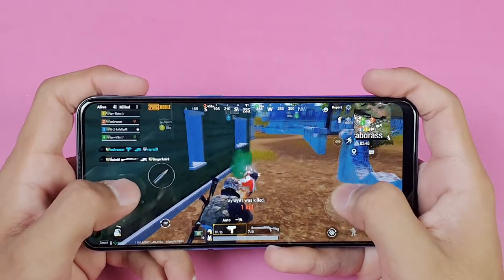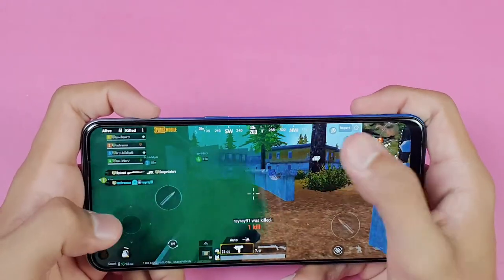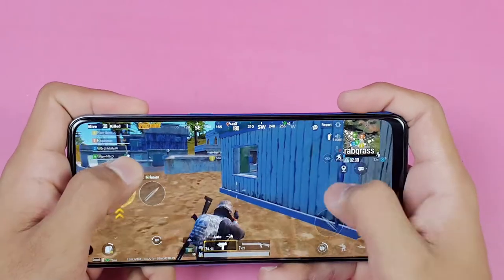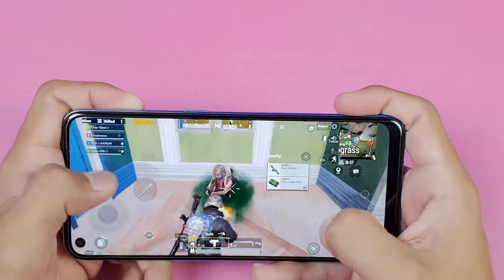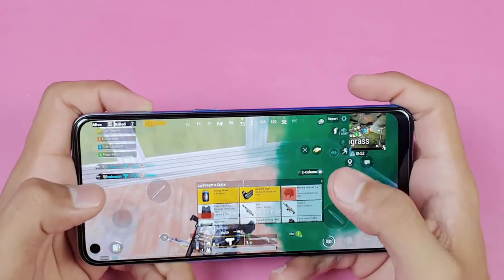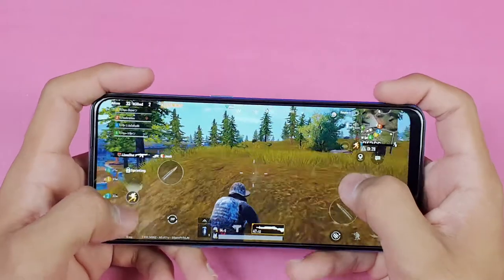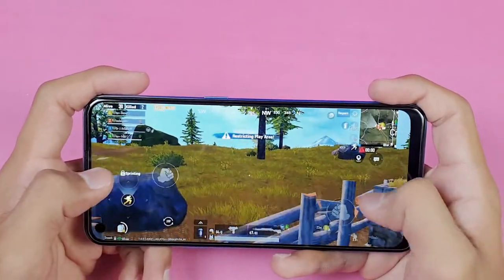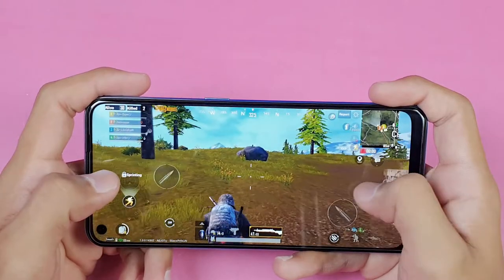The dual speaker quality really helps in PUBG Mobile because you can locate enemies much more easily. Right now, above 30 fps, I don't see any very significant lag or major frame drops during regular gameplay.